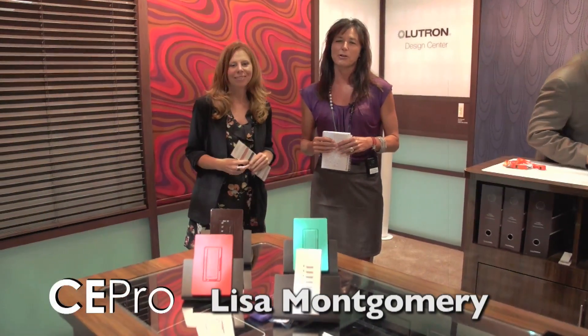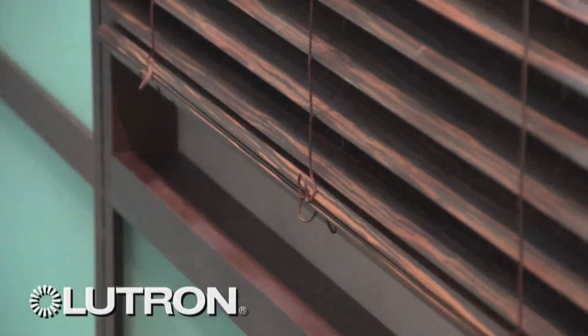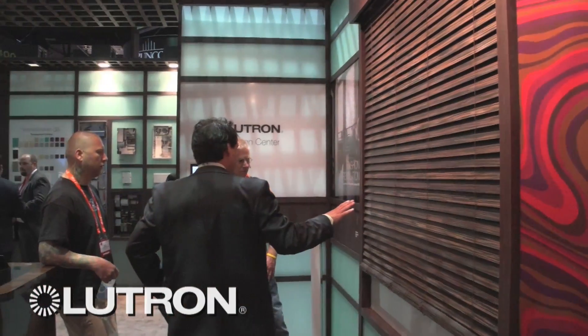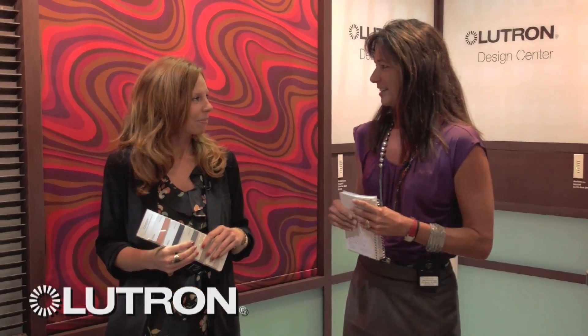Hi, I'm Lisa Montgomery with CE Pro Magazine and I'm here at the Lutron booth at the CD Expo Day 1 with Melissa Andresco. She's the Public Relations Manager for Lutron. We're going to talk about shading, and Melissa tells me that the next revolution in shading is all about fashion and color. Can you elaborate on that?